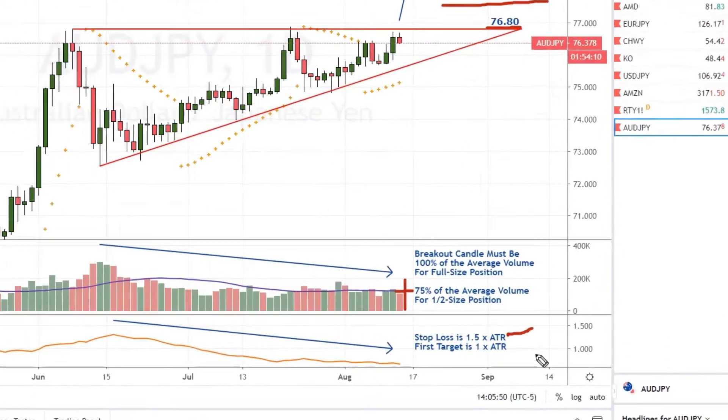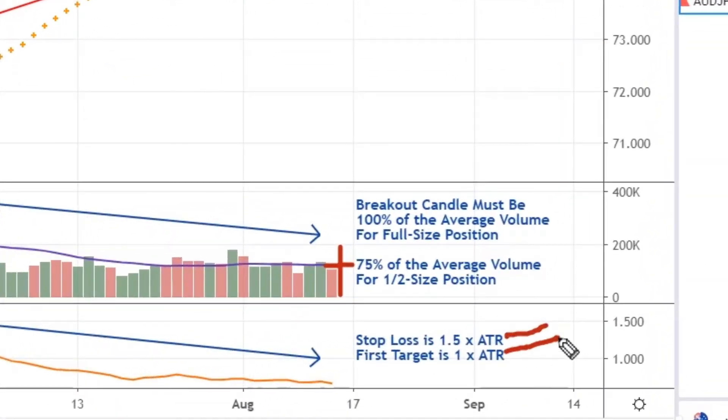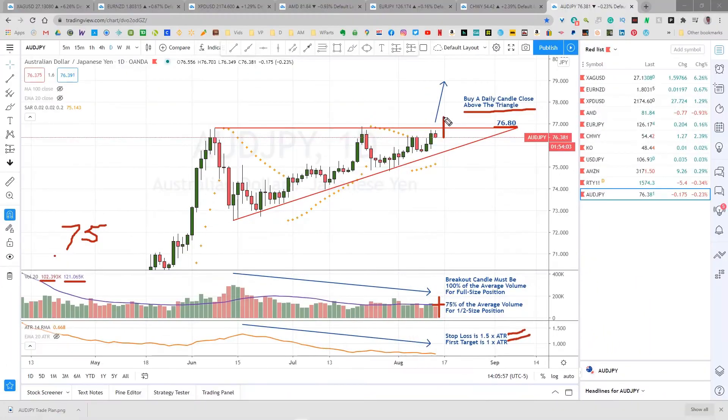Our stop loss is 1.5 times the ATR, and our first target is 1 times the ATR. So on the day this breaks, let's say it breaks right up to here, just 15 minutes or so ahead of the closing, put in your buy order. Look down here at the ATR. Multiply that number by 1.5, and measure that distance behind the entry for your stop loss, and measure 1 ATR above the entry for your first target. If after you enter the trade you get a candle that closes back inside the triangle, we'll take the loss right then and not wait for it to hit the stop loss. Our intention is that a breakout of the pattern should be explosive and hit our target fairly quickly. If the momentum goes away, we want to shut the trade down without taking a full stop if possible.